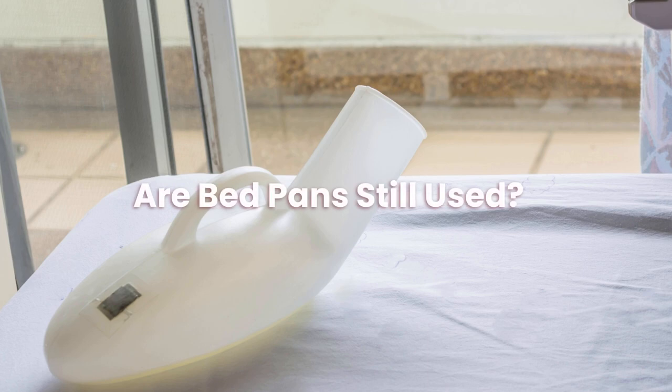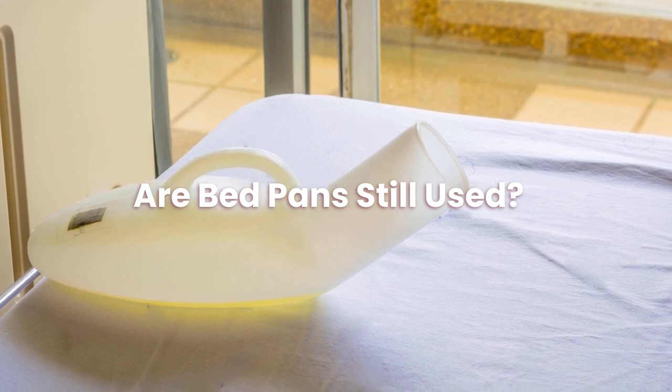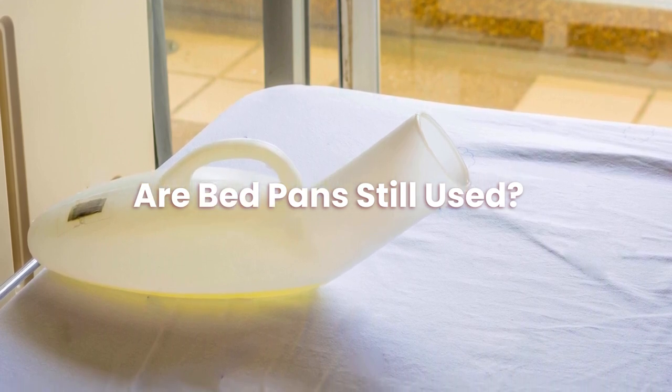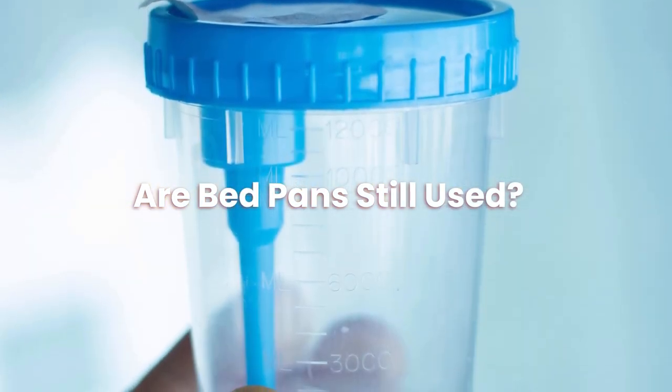Are bedpans still used? Since the bedpan is still used in acute care settings, innovative bedpan designs are necessary. However, nurses do not have to confine themselves to a bedpan while caring for patients who rely only on it.